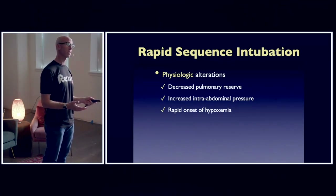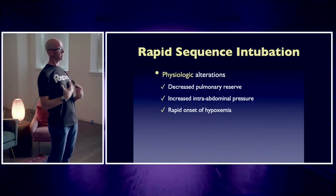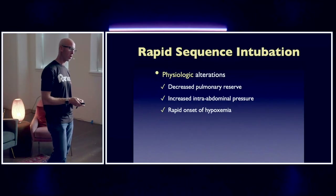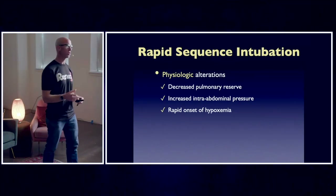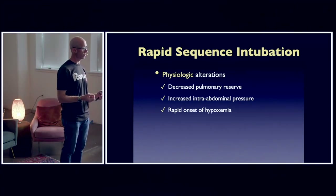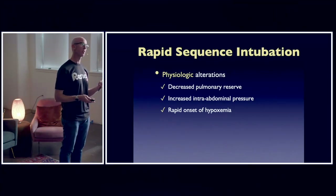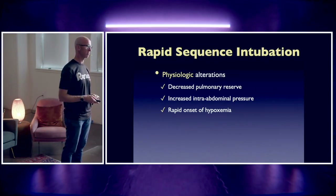This decreases lung compliance. They have excess adipose tissue on the chest wall, which decreases chest wall compliance. And as a result, pearl number one that we must take away when resuscitating these patients is they have the rapid onset of hypoxemia.